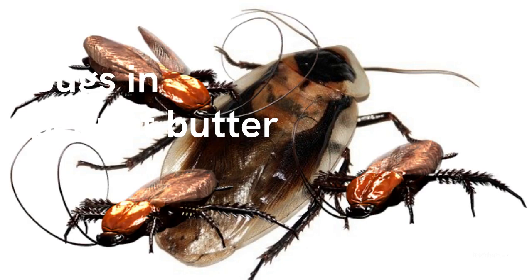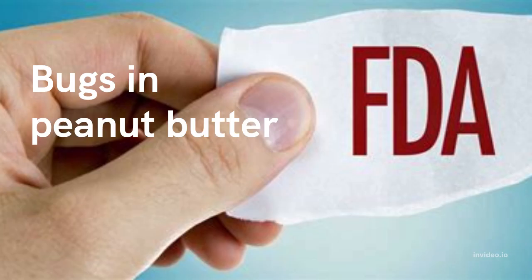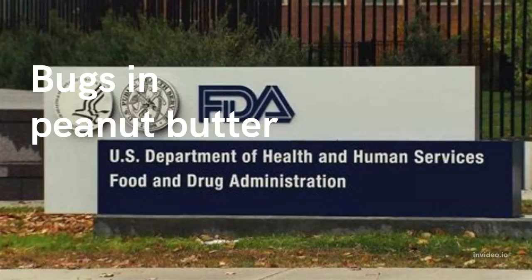Of course, peanut butter isn't made exclusively from insect parts, but the processing stage allows for small pieces of insects to fall in. Under current FDA rules, insect parts are considered too insignificant to lead to health issues in humans. The FDA clearly states that you're only eating their parts. The government's official defect levels handbook notes an allowed ratio of 30 insect fragments per 100 grams of the spreadable. This may be disturbing to discover, but it's okay for humans to eat peanut butter, even if it has tiny cockroach fragments mixed in.